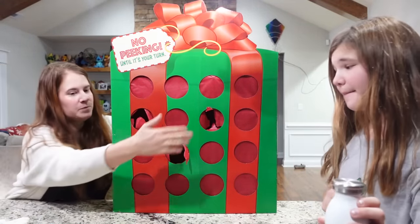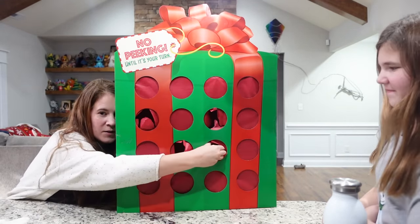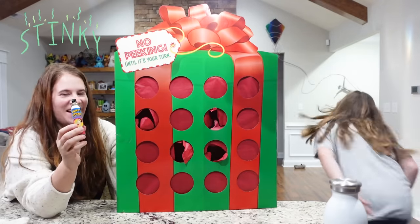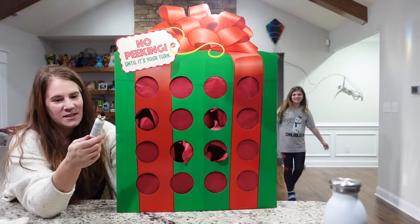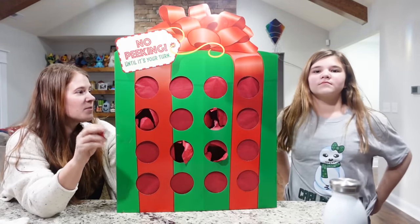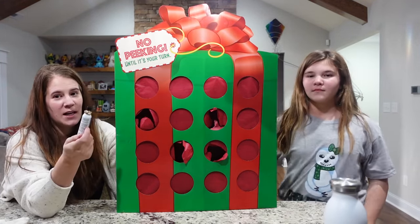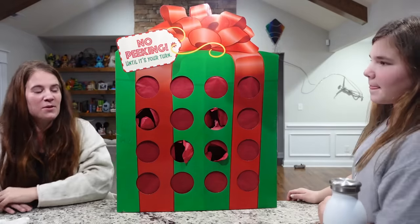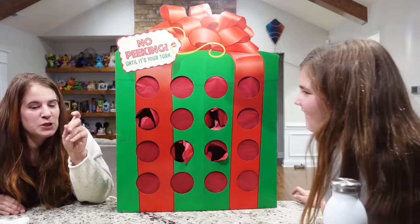My turn? Yep. Already open. Fart spray! I promised, and this is a weird thing to promise your dad, but I promised him I would never spray fart spray in the house again. So maybe we'll go outside and spray it.